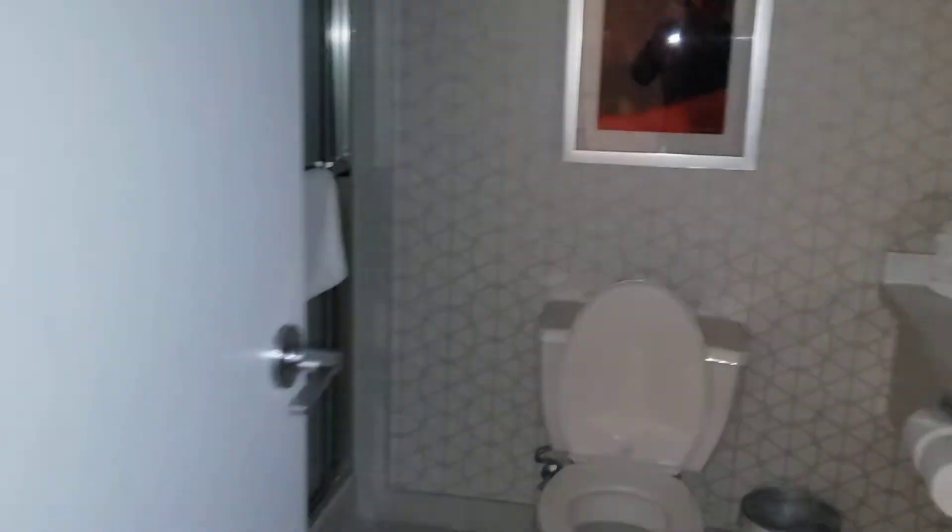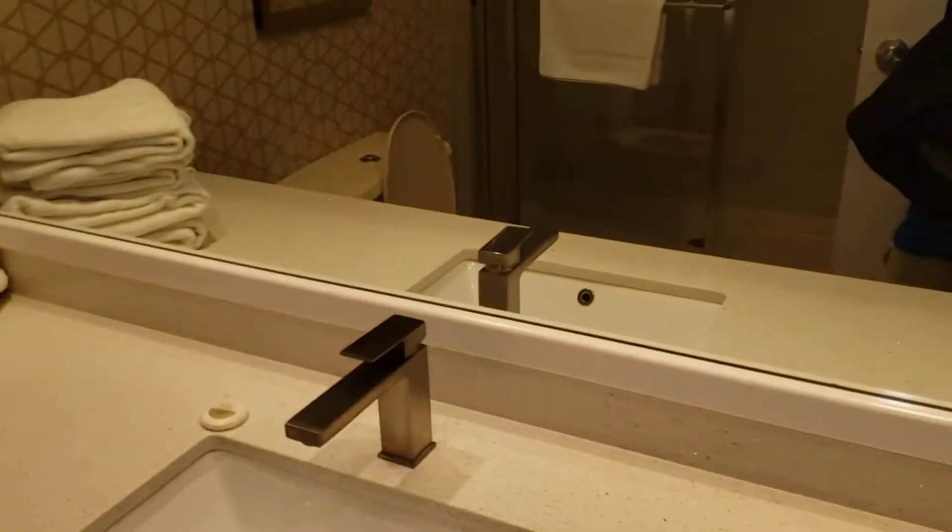Let's check out the bathroom first. Standard bathroom — lights are on. Nice, accessible, fine.